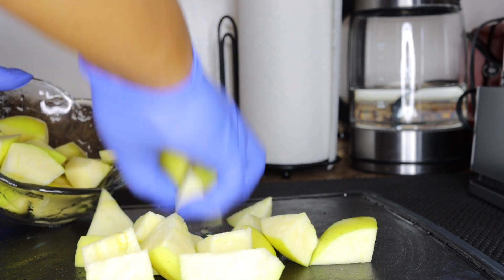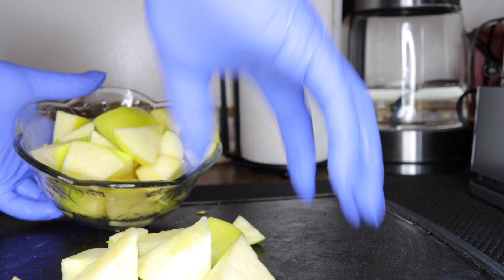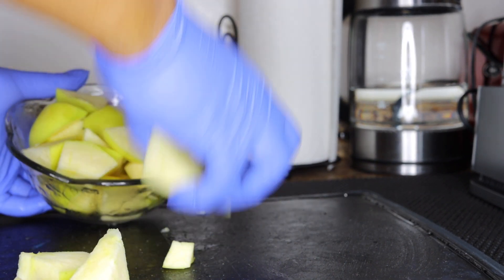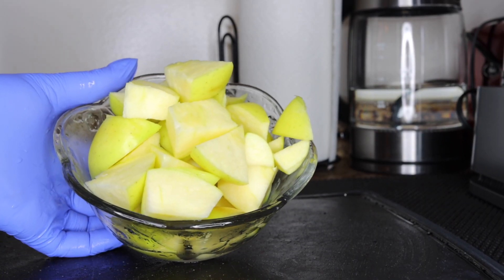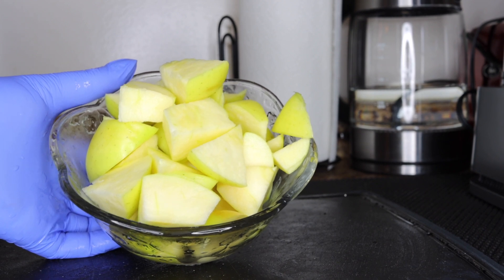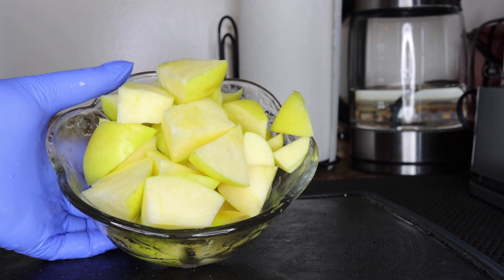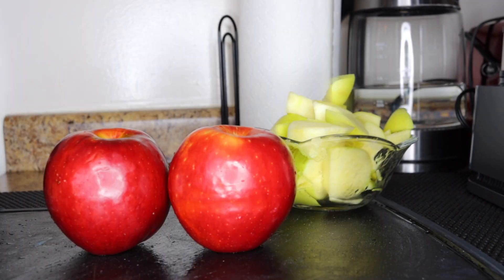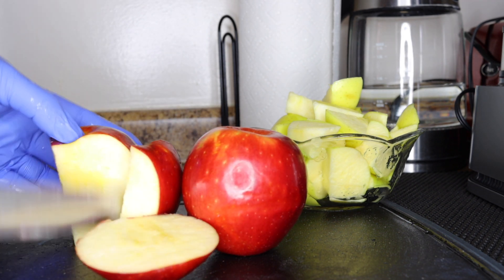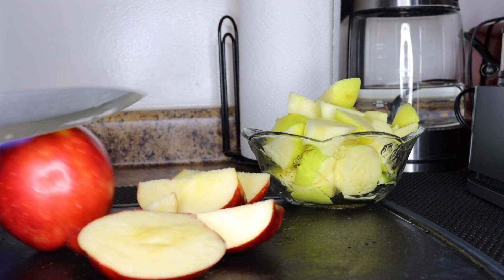So first, the green apple — I'll use two green apples because I'm making it for the family. I have so many people to share with, so if it's for one person you can just use one or half an apple. So here I'll be using the red apples as well. As I mentioned, these contain a lot of antioxidants — more than the green — but the green equally has its own health benefits.